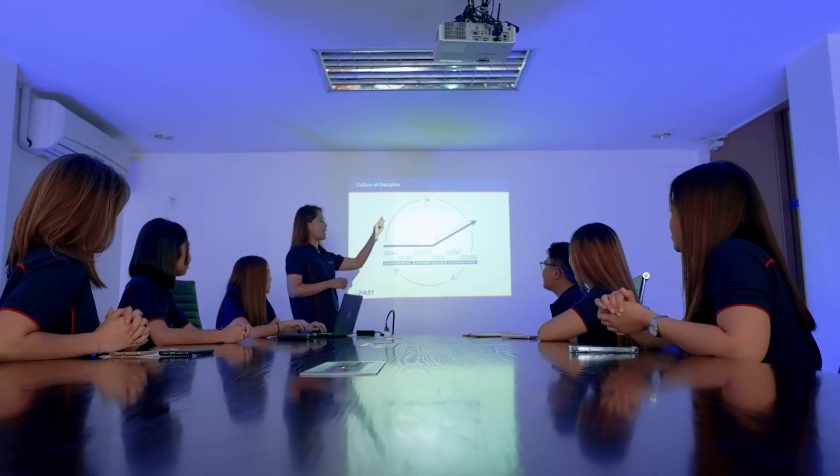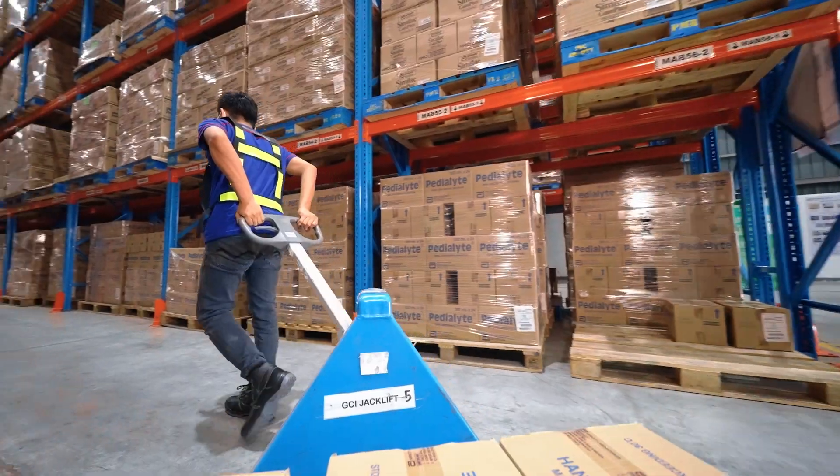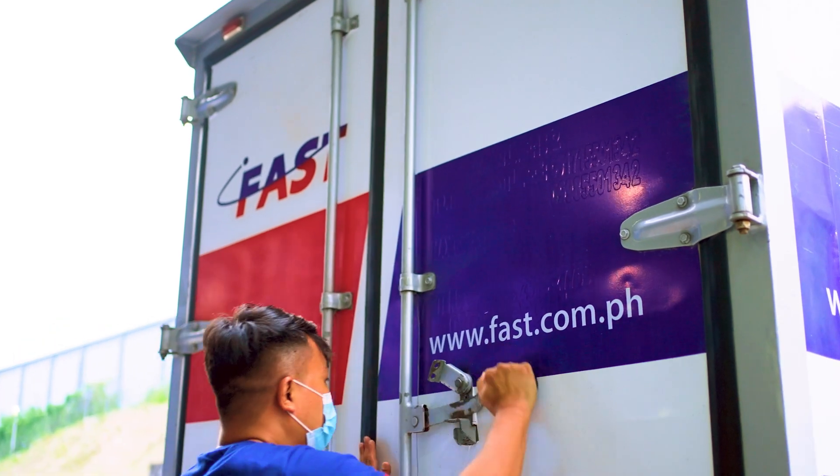Voice peaking is a way of harnessing voice recognition software to make picking easier and faster. Adopting modern voice technology to direct employees in multiple workflows across your operation can make a significant impact on order accuracy, as well as productivity and, most of all, efficiency — regardless of your company size.